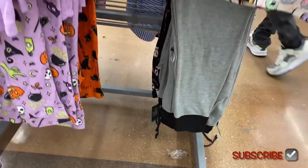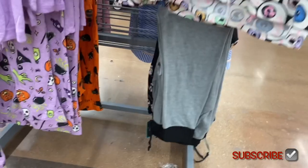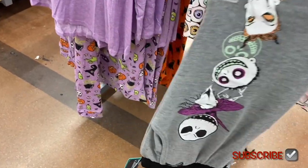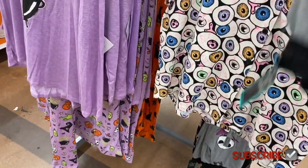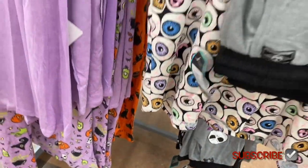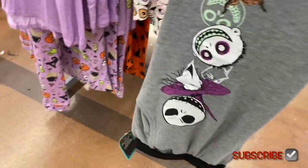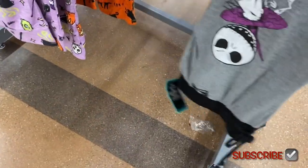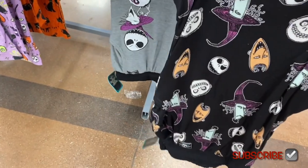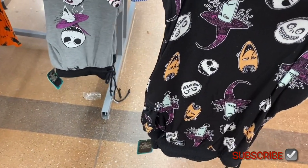They also have these pants — it's Nightmare Before Christmas! How much are they? They are $16.98. I wonder what other ones they'll get. There's another one down here — that's Nightmare Before Christmas too.